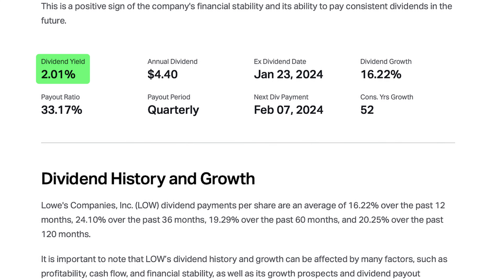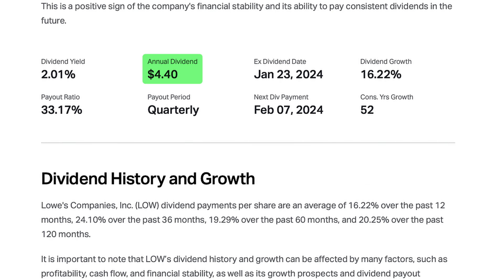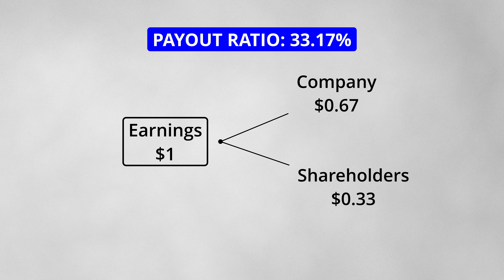The stock has a dividend yield of 2.01%, which means that for every $100 of the stock that you own, you will receive $2.01 in dividend payments per year. At the time of this video, one stock of the company paid $4.40 in dividends per year. This dividend represents a 33% payout ratio, meaning that for every $1 of earnings, $0.33 is paid out to shareholders as dividends. Unlike the previous two stocks, this is a more conservative payout ratio as Lowe's has to invest the majority of its earnings back into the business.